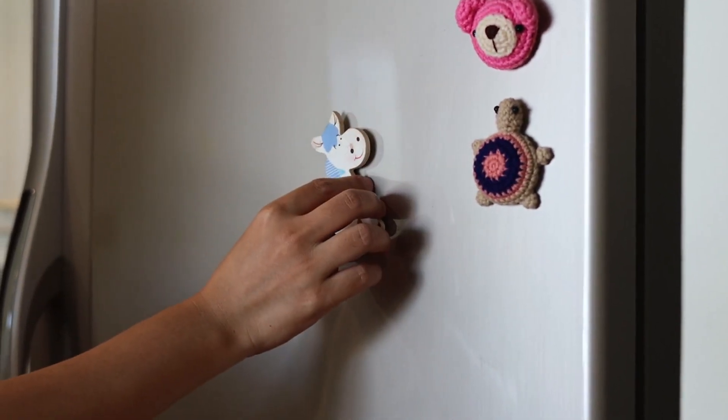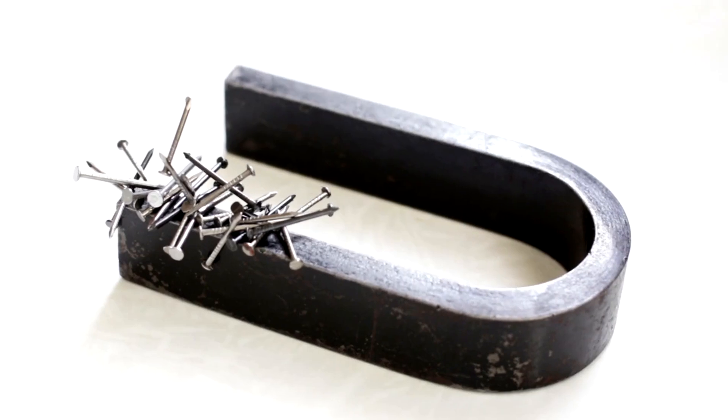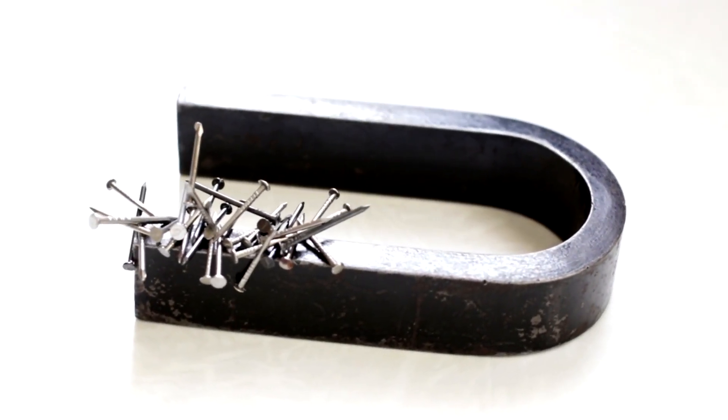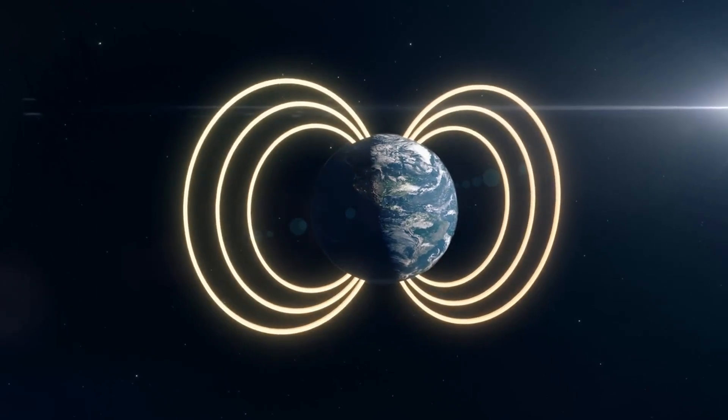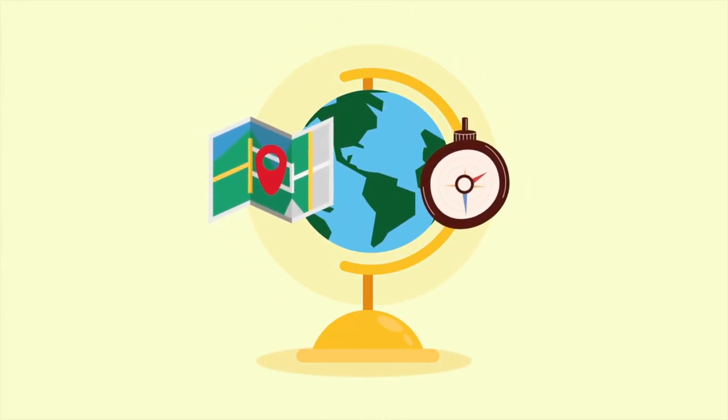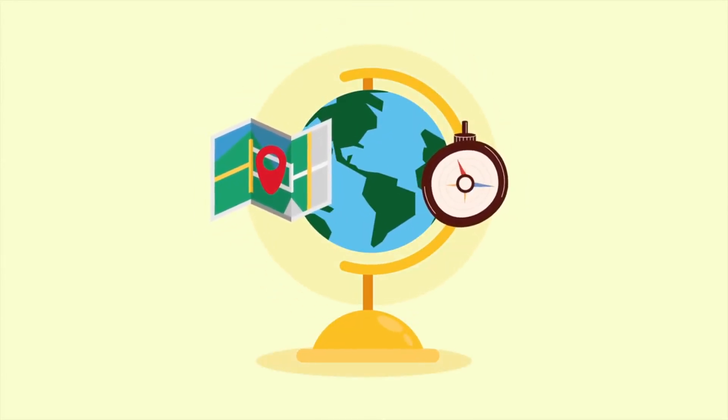One of the most common types of magnets we encounter is the bar magnet. If you've ever played with one, you've probably noticed how it can pick up small metal objects like paper clips or nails. But did you know that the Earth itself is a giant magnet? Our planet generates a magnetic field that extends from the north pole to the south pole, which is why compasses point north.